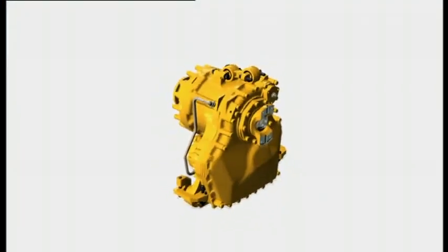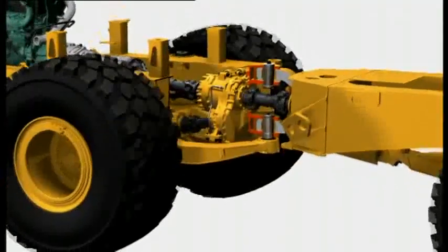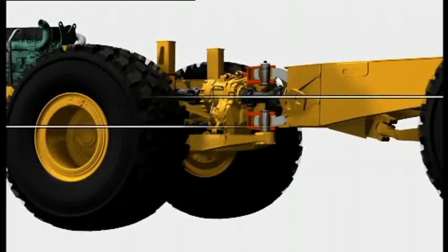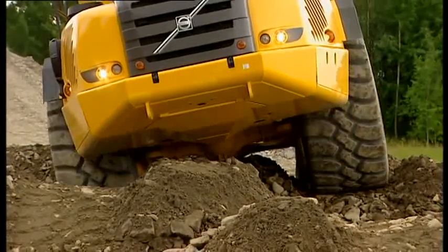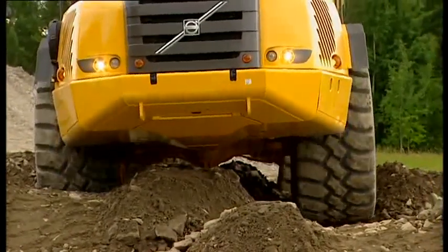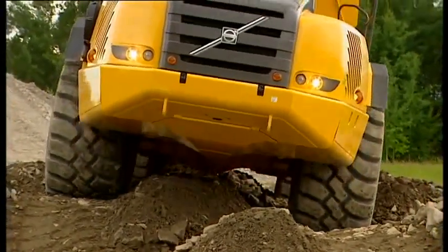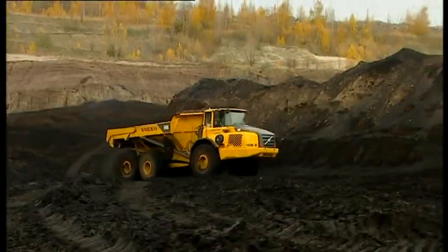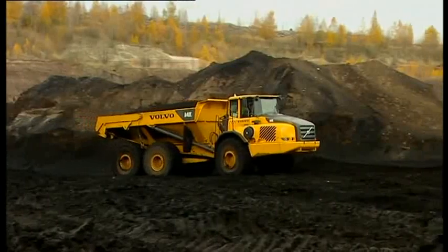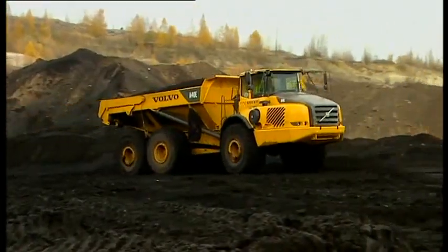An inline dropbox designed for Volvo Articulated Haulers has the rear output shaft higher than the front. This gives high ground clearance at the hitch and improved stability. The built-in longitudinal differential and 100% lockup reduce power losses, tire wear and fuel consumption. They also improve traction and off-road performance.